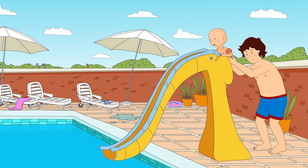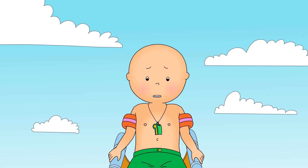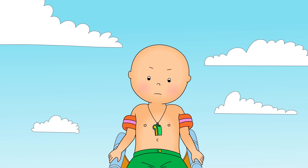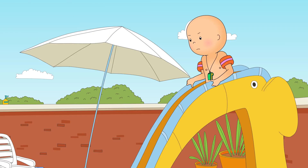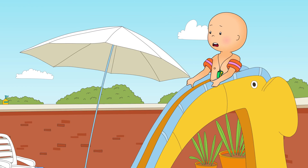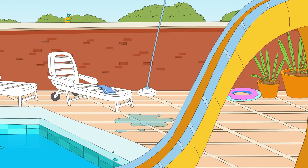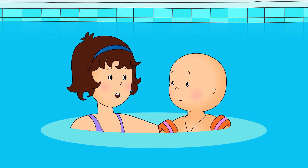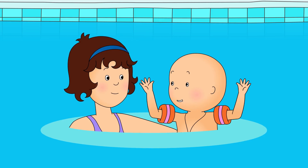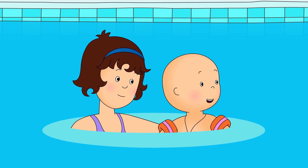Caillou climbed up the ladder once more. It still looked a long way down. I'm here, Caillou. Caillou was ready. He counted to three and then pushed himself down the slide. One, two, three! Oh, Caillou, you did it! What a brave lifeguard you are! That was amazing! Did you see the big splash I made? Can I do it again?